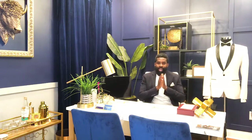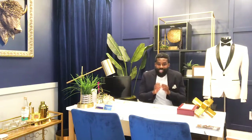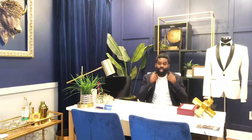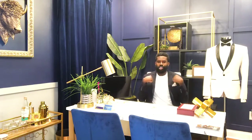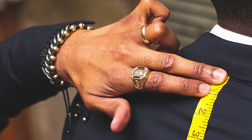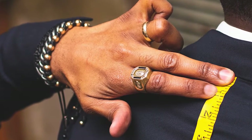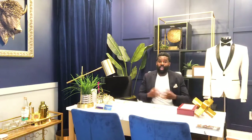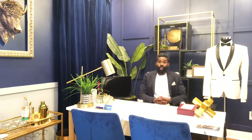For bespoke suits, you'll typically take at least 25 different measurements. Those include measurements around your neck, around your chest, along the arch of your back, your biceps, your wrist, your stomach, your waist — everything you can think of from head to toe. All of these are critical to ensure that you have a perfectly fit bespoke suit.